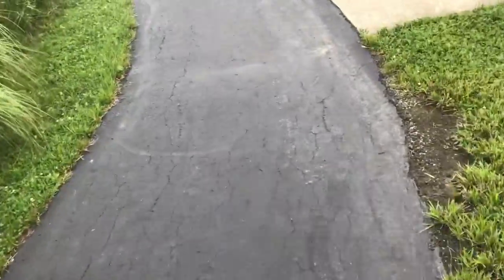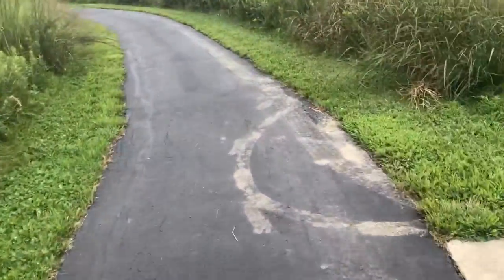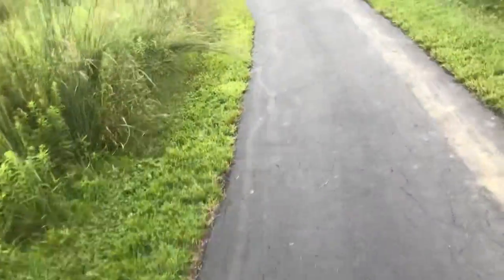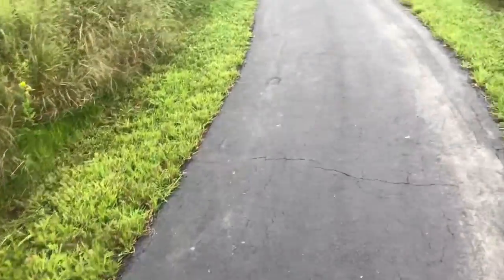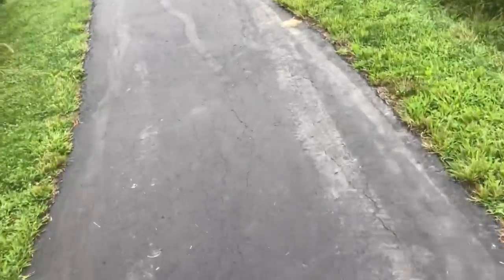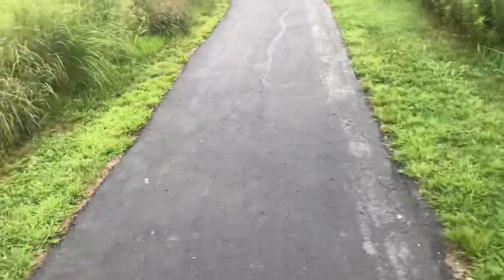Today I've come to Beck and Holt Park in Greenfield, Indiana. There's a little fishing pond here. I've got Trigger with me today. He needs a haircut so bad, but we can't get him in until September. But anyhow, I love this little park.